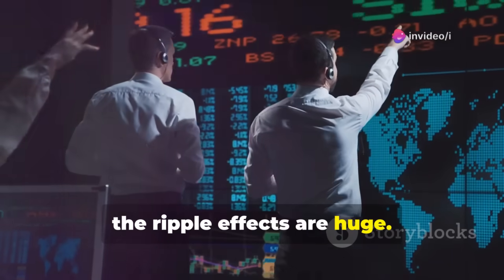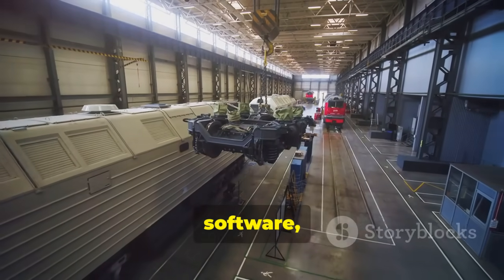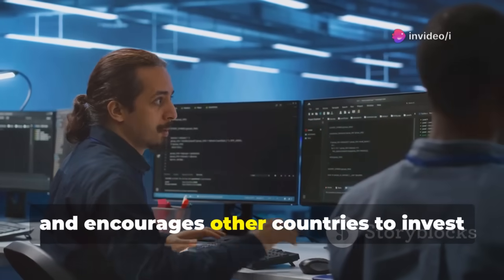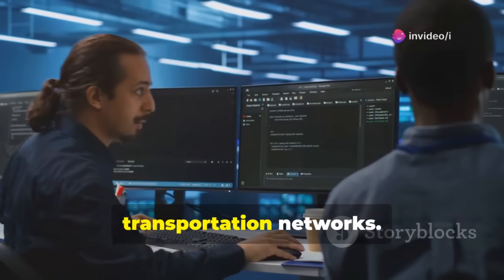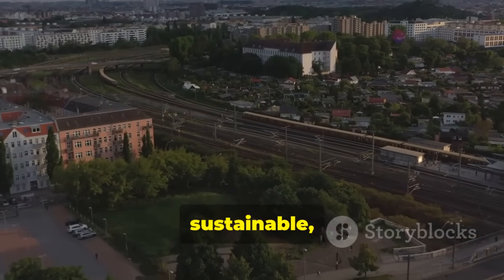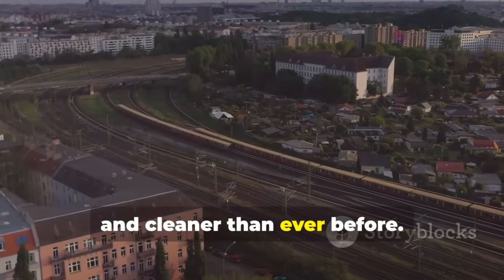Economically, the ripple effects are huge. Developing these advanced trains and infrastructure stimulates industries like manufacturing, software, construction, and robotics — creating high-tech jobs, driving innovation, and encouraging other countries to invest in similar systems, potentially reshaping international transportation networks. In short, this isn't just about faster trains. It's about a more connected, sustainable, and economically vibrant world where people and goods move faster, smarter, and cleaner than ever before.